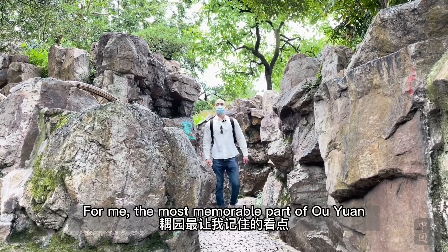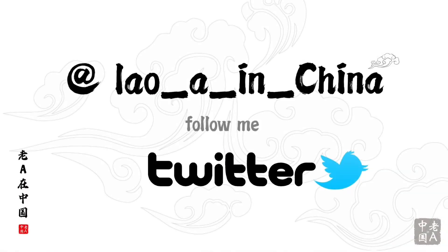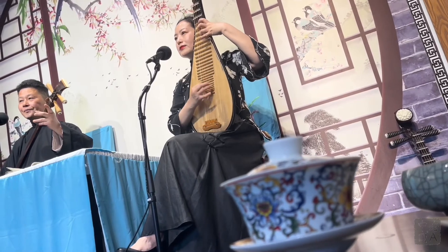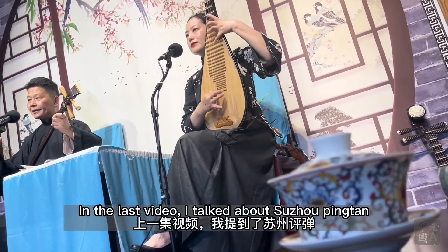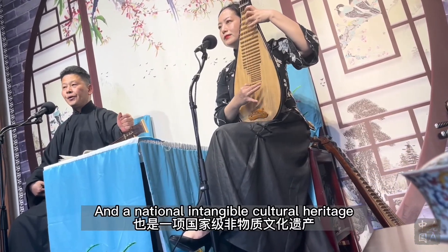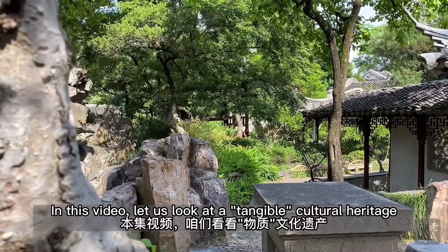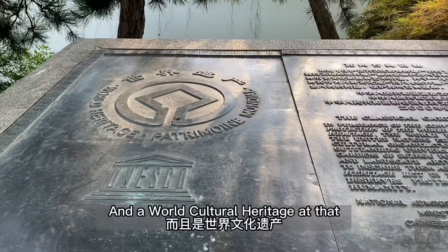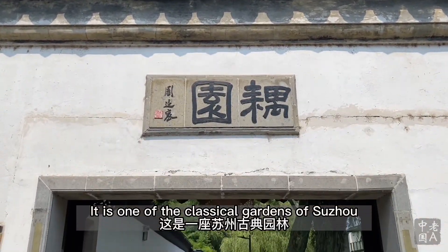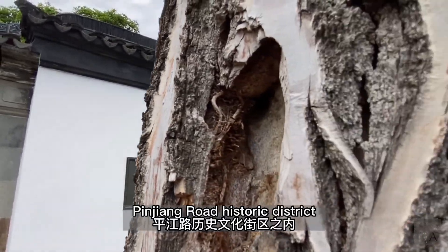For me, the most memorable part of Ouyuan is this Yellow Rock Artificial Mountain. In the last video, I talked about Su Zhao Pintan, a musical and oral performance art form and a national intangible cultural heritage. In this video, let us look at a tangible cultural heritage and world cultural heritage: the Couples Retreat Garden, aka Ouyuan. It is one of the classical gardens of Suzhou, located in the Pingjiang Road historic district.